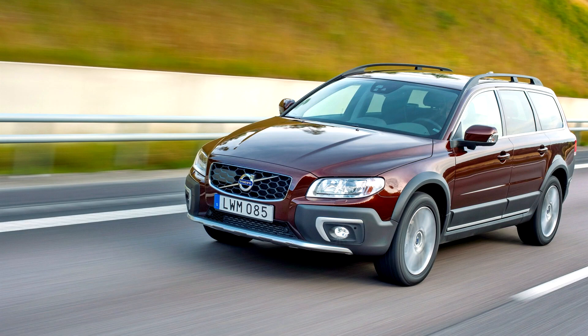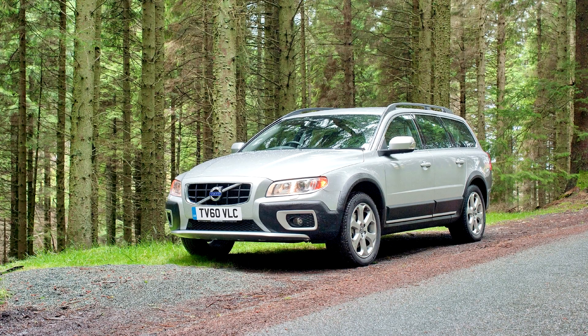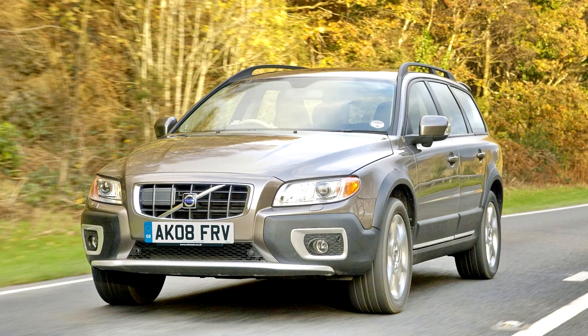For 2012 the V70 and XC70 received a minor facelift. The front received a redesigned bumper with chrome accents, the Volvo logo on the front grille was enlarged. The indicators in the side mirrors were redesigned and changed to LED, and the rear light cluster redesigned. New optional alloy wheels and exterior paint options were added.